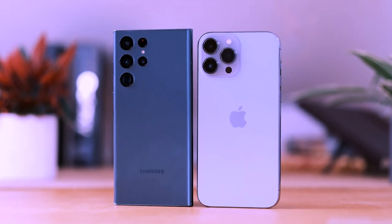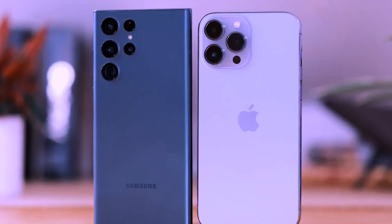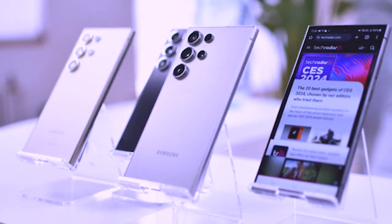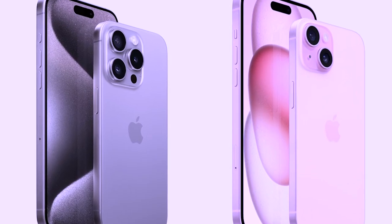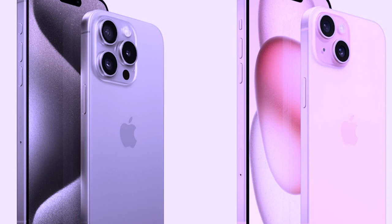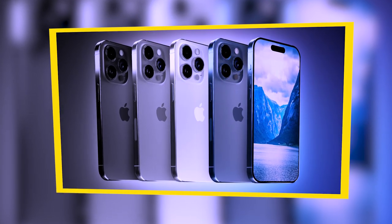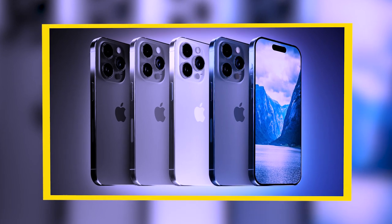In the ever-evolving world of smartphones, the clash between the giants, Samsung and Apple, is a spectacle to behold. With the recent launch of Samsung Galaxy S24 Ultra and iPhone 15 Pro Max, the rivalry has heated up again. Both phones offer impressive specifications, and choosing the best depends on personal preference and need.